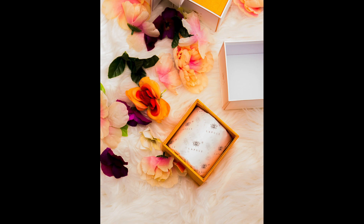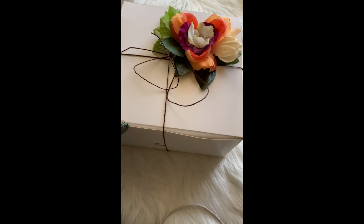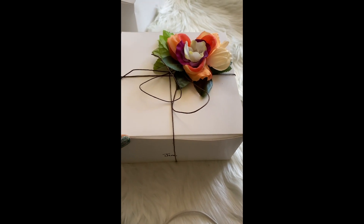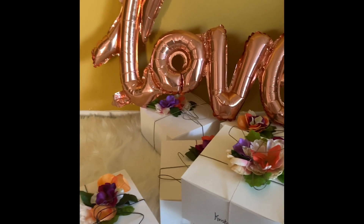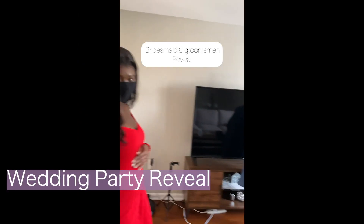So yeah, it was really fun putting the boxes together. It just shows that with weddings, you don't have to break the bank. The boxes were very meaningful, really good gifts, and I didn't go crazy on budget. So that was really great.